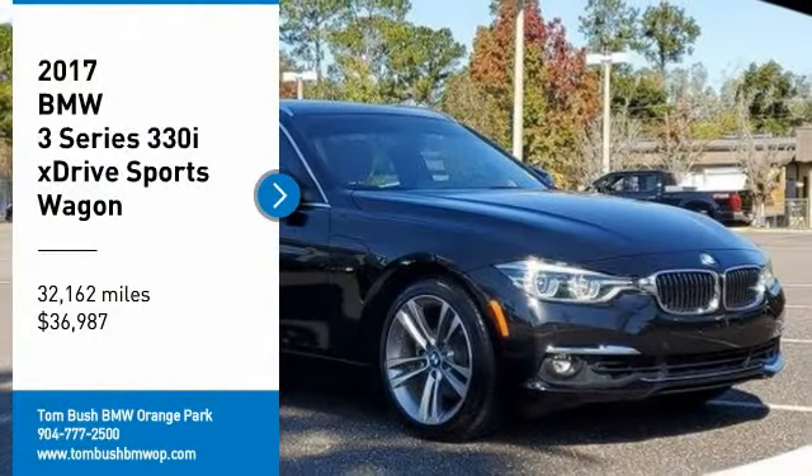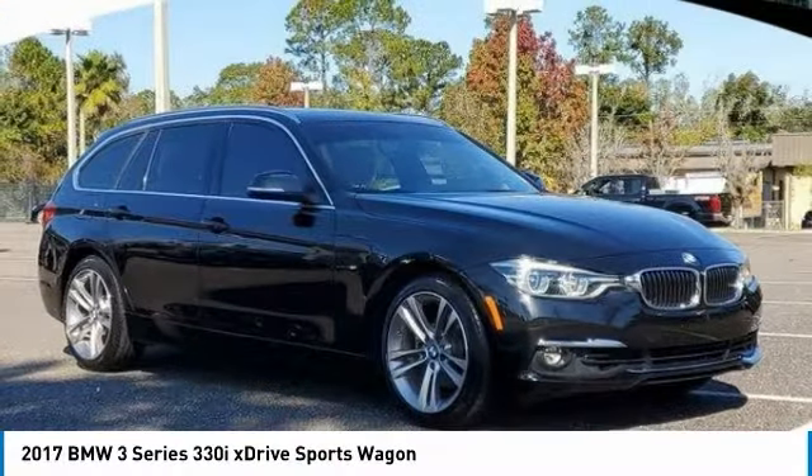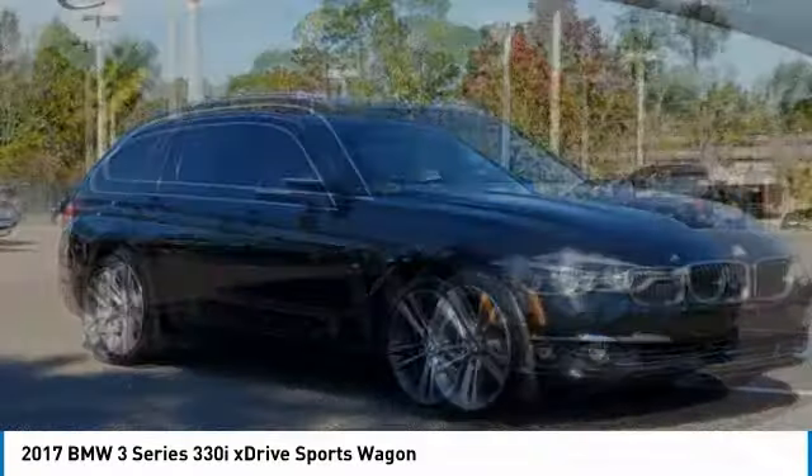Stop by and take a look at the 2017 3 Series. Proof that all good things come in threes.